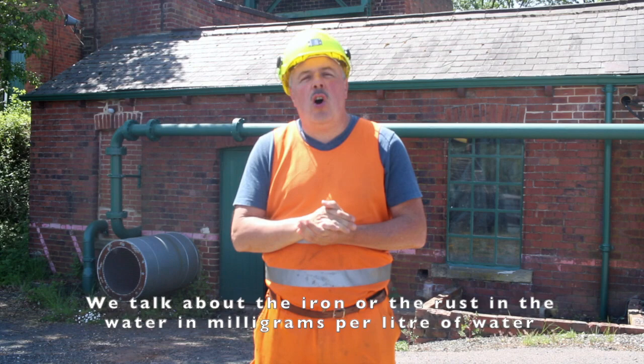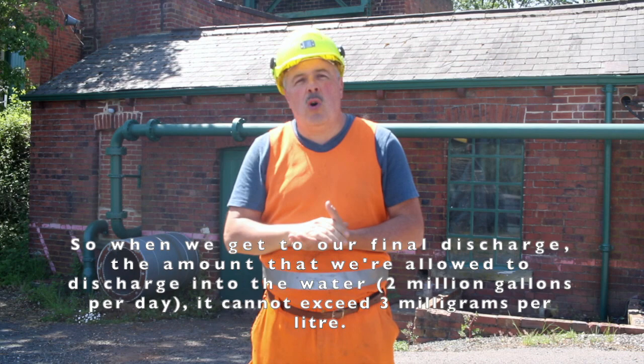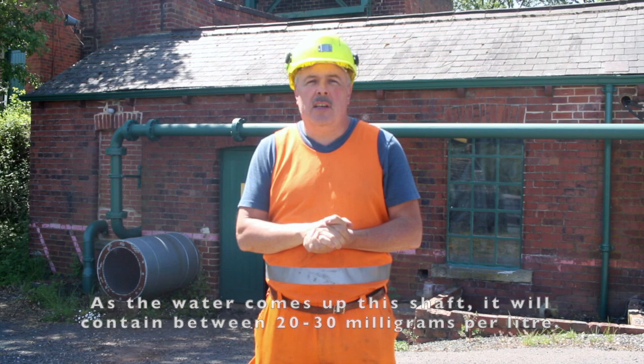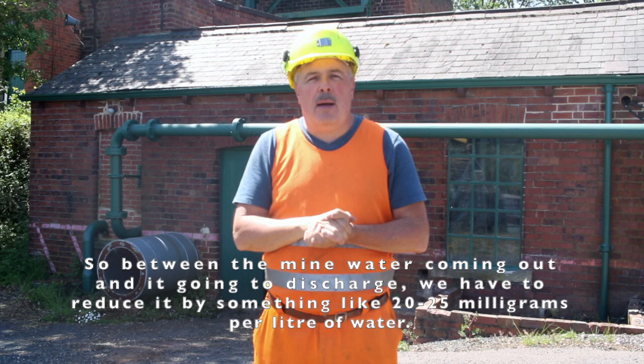We measure the iron or rust within the water in milligrams per litre. When we get to our final discharge — bearing in mind we're talking 2 million gallons of water every day — it cannot exceed 3 milligrams per litre. As the water comes up this shaft it will contain between 20 to 30 milligrams per litre. So between the raw mine water coming out and going to discharge, we have to reduce it by something like 20 to 25 milligrams per litre.